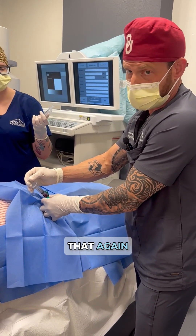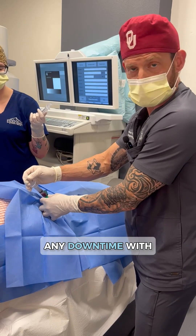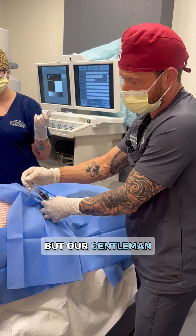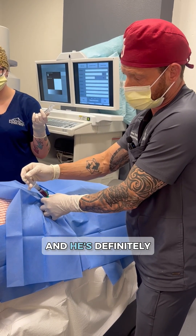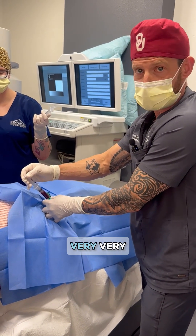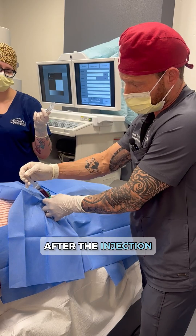The coolest part about it is there's no downtime. We have to take it easy — we can't go do a bunch of heavy lifting — but our gentleman here is a busy rancher and he's definitely not going to take any time off. Typically, our patients are very happy with the amount of activity they're able to do after the injection.